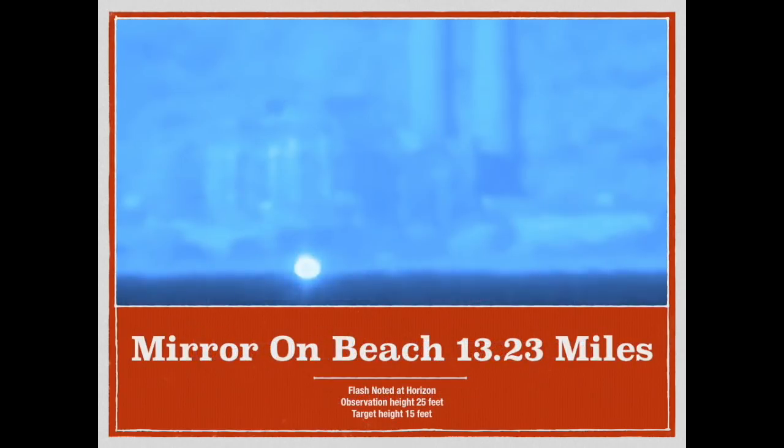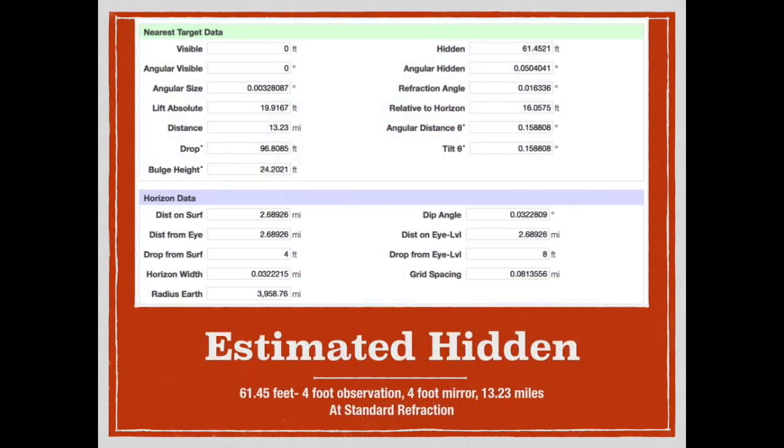Here is the money shot, as they call it. This is the flashing mirror detected at the horizon, 13.23 miles away. You can see the power plant at 14.5 miles in the background. Using their most extreme measurement — a 4-foot observation height and a 4-foot target height — we should get, according to the curve calculator, approximately 61 to 62 feet of obstruction. The point of the first video was to show that if you could overcome this amount of obstruction on a globe Earth, it's not a proof of a flat Earth.